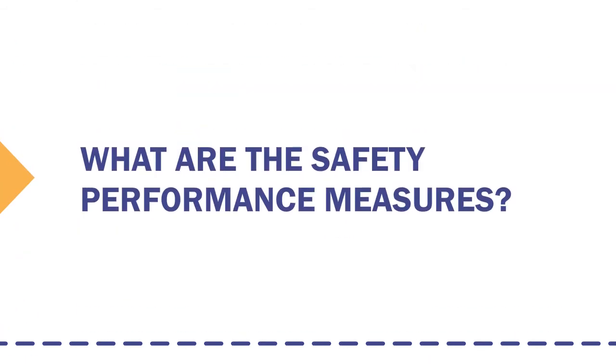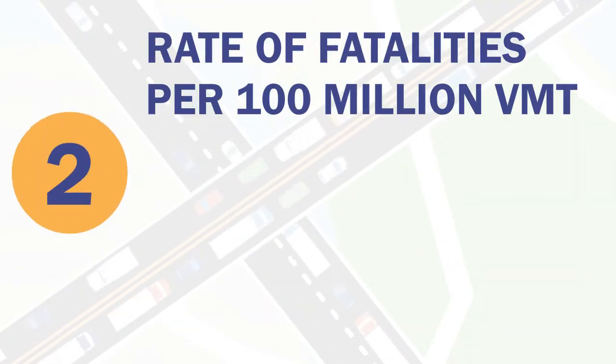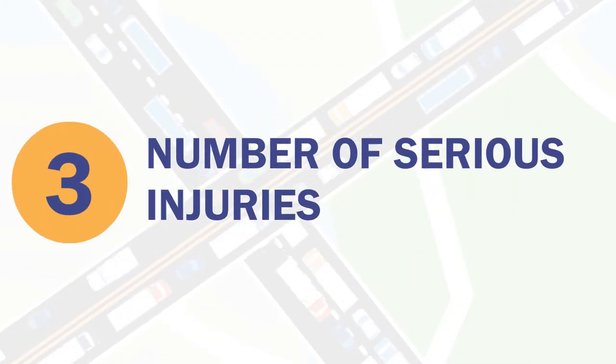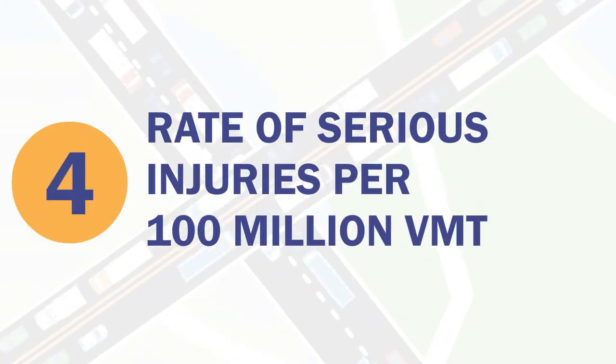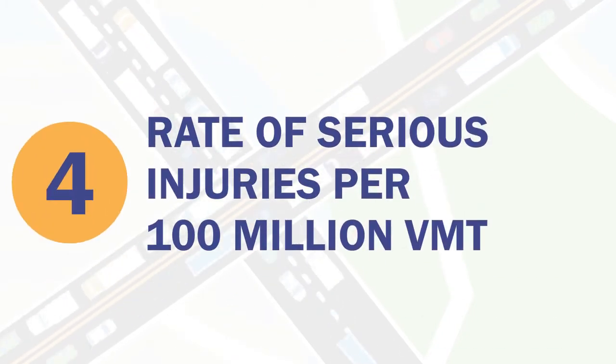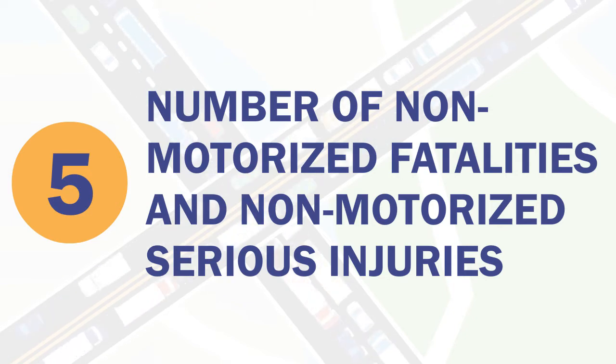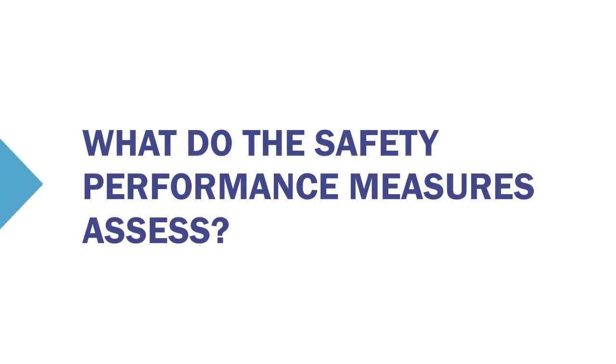What are the safety performance measures? There are five National Safety Performance Measures. They are: Number of Fatalities; Rate of Fatalities per 100 Million Vehicle Miles Traveled; Number of Serious Injuries; Rate of Serious Injuries per 100 Million VMT; and Number of Non-Motorized Fatalities and Non-Motorized Serious Injuries.